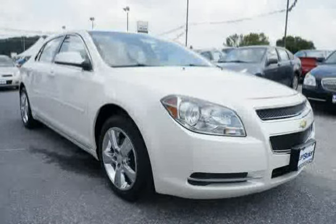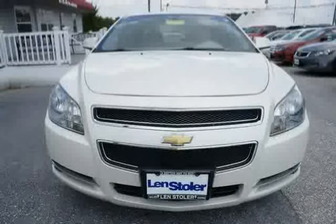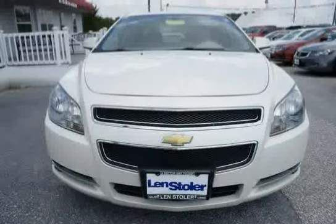Front body color with chrome accent. Driven with care for 51,464 miles, makes this Malibu an easy choice for you.